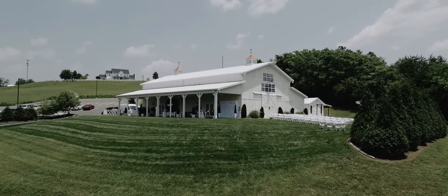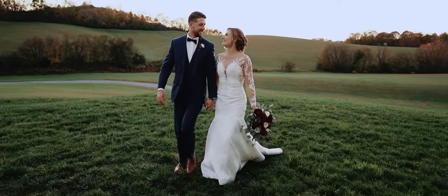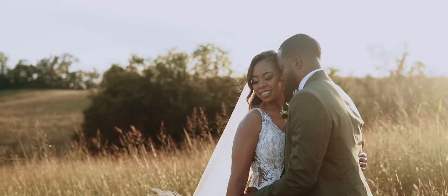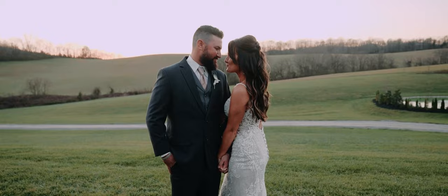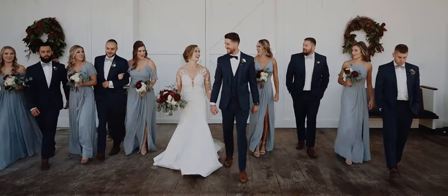Welcome to the White Dove Barn. Nestled in the hills of Beech Grove, Tennessee, our breathtaking 10-acre property sets the stage for your perfect wedding ceremony and reception. Today we invite you to take a glimpse into the magic that awaits you at our venue.